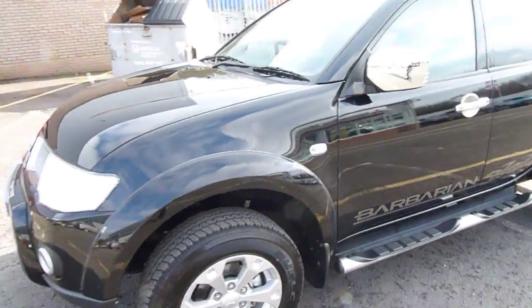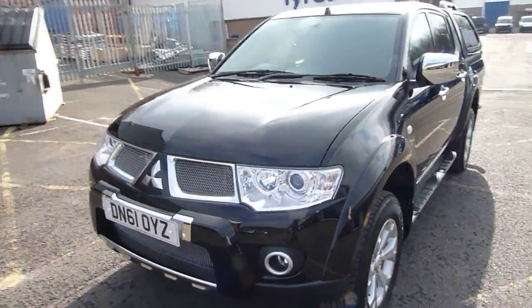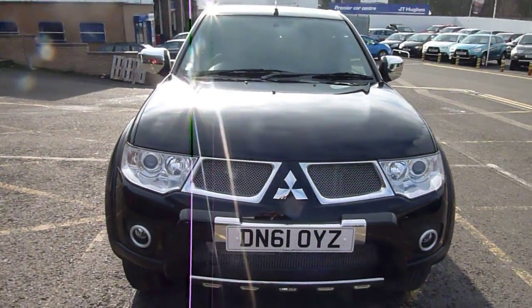If you'd like to know more about the vehicle then please contact Rob or my colleague Sean at JTU's Mitsubishi Telford.